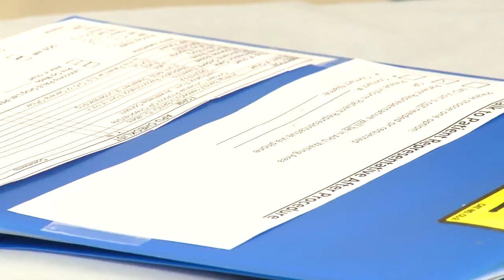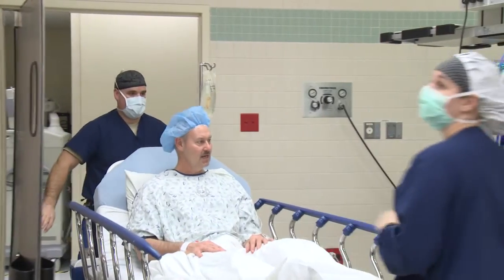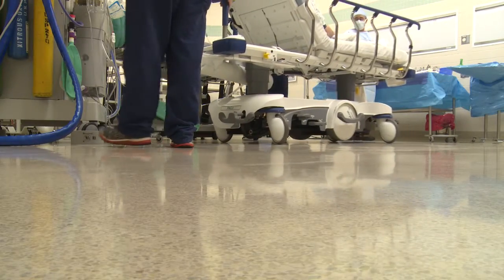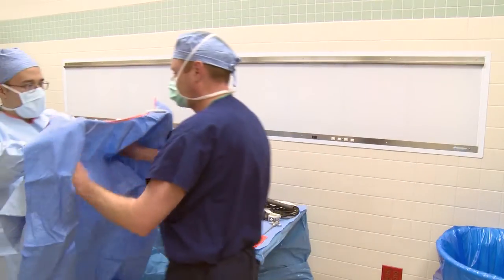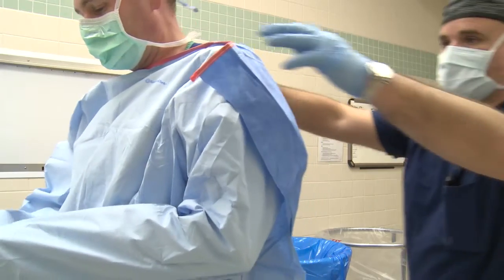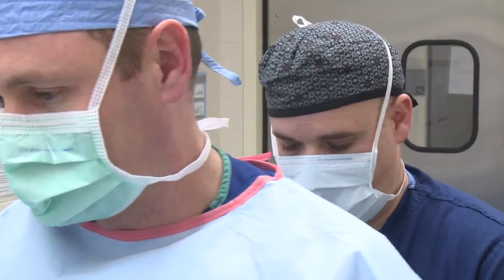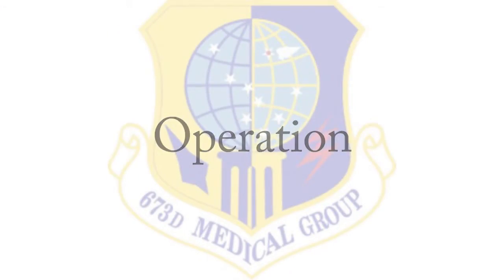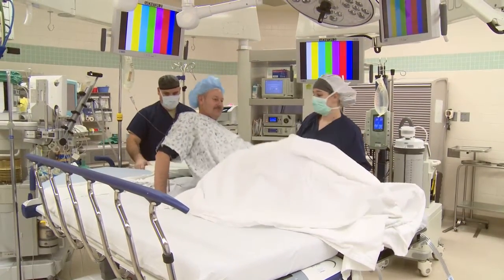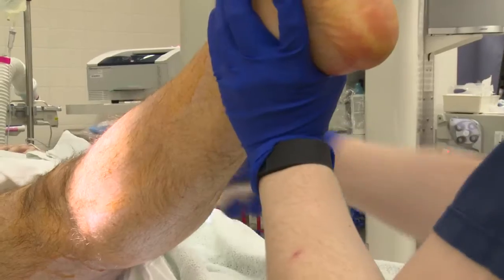Once the team has verified this, you will be wheeled into the operating room by one of our team members. You may notice the nurses and doctors are wearing face masks and plastic eyeglasses, as well as caps, gowns, and booties over their shoes. Patients are vulnerable to infection during an operation, and these protective measures lower the chance of infection. Upon arriving into the OR, you will move to the OR bed, where you will be positioned per anesthesia and surgeon preference, as well as your personal comfort.